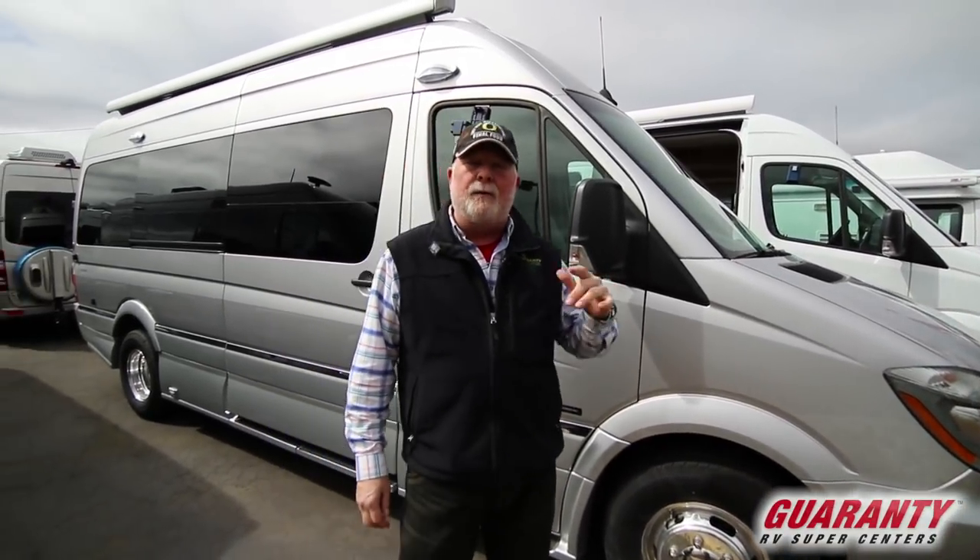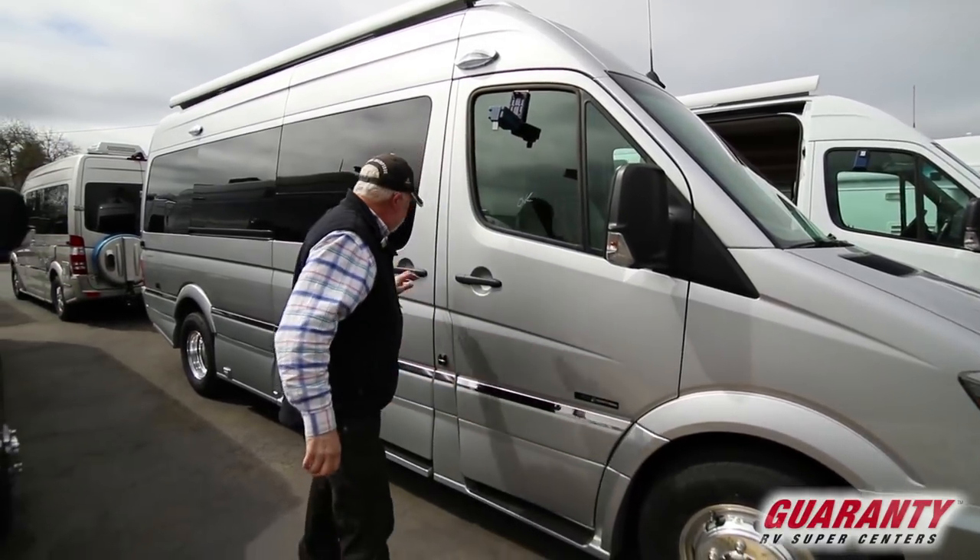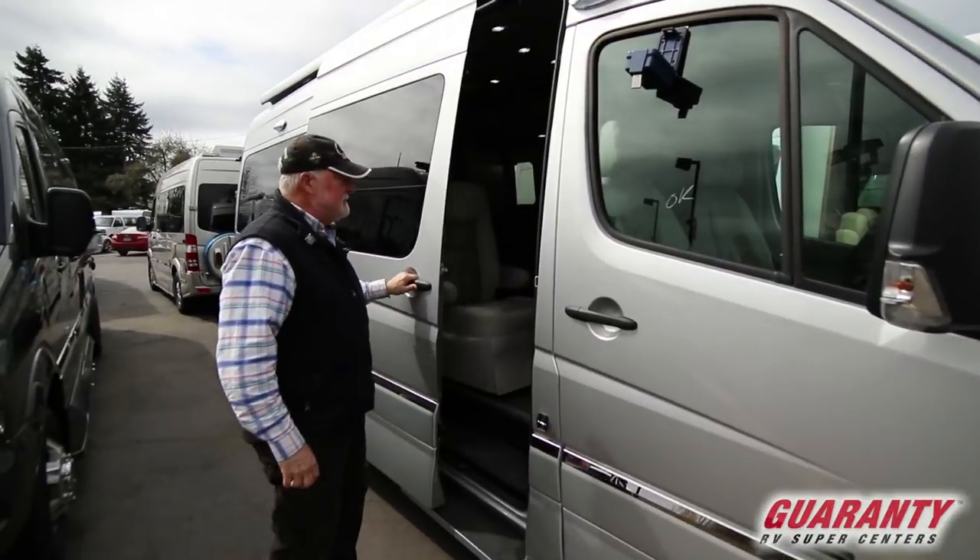Does anybody in the crowd know what CS is? You're right — camper special. Let's take a look inside.